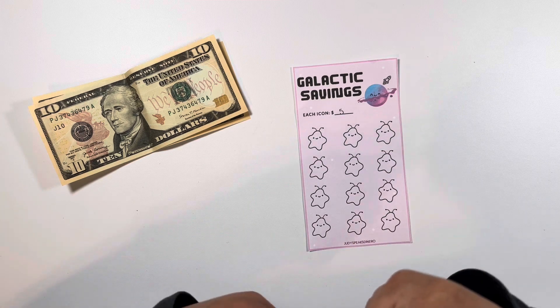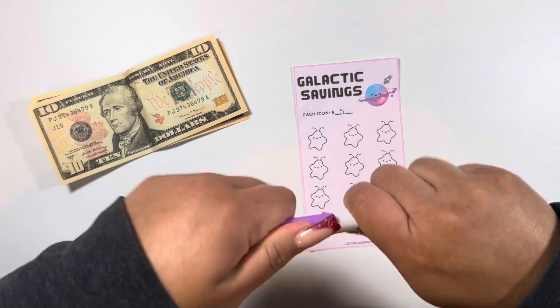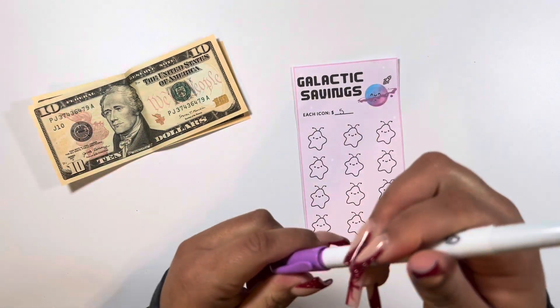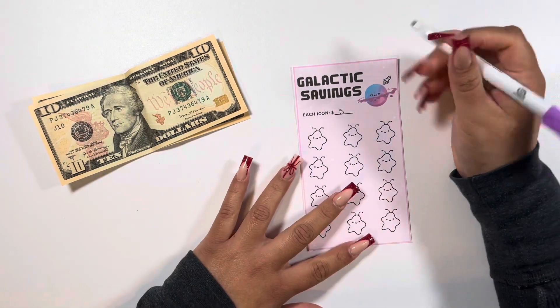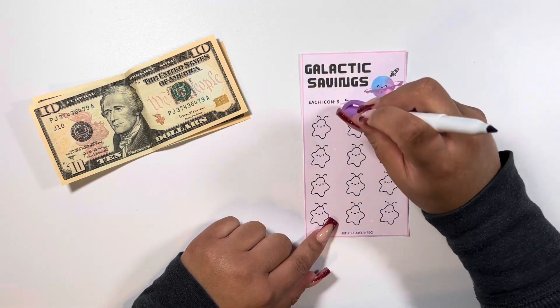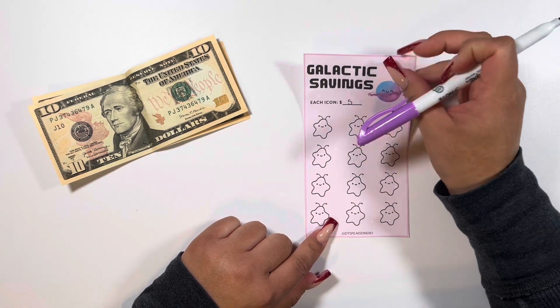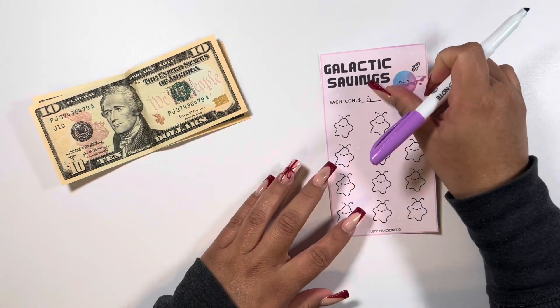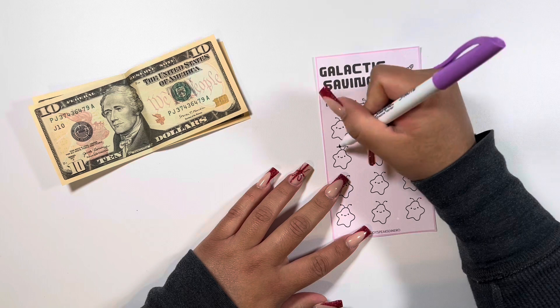I have lotion on, so opening this is unnecessarily difficult. We are going to do each little alien — this is my galactic savings challenge, by the way. You can find it on my Etsy shop, which is linked down below if you're interested.